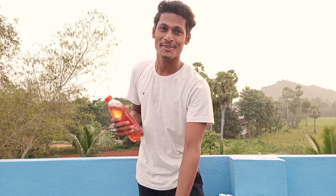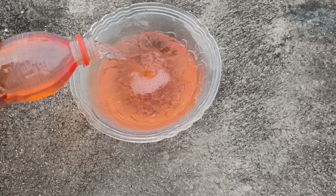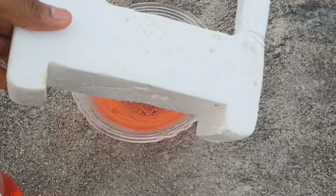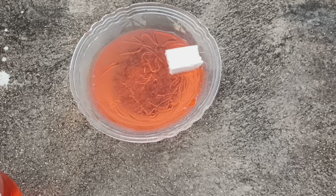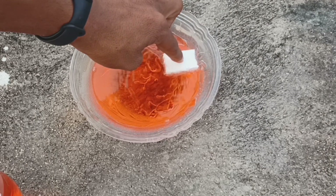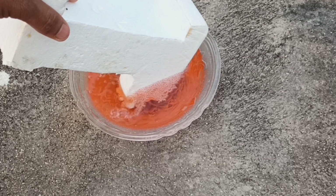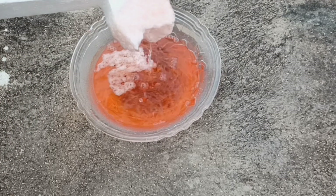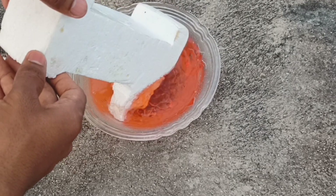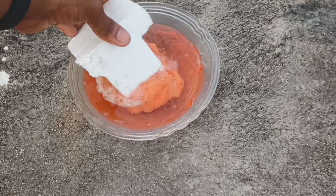Let me take a bowl and pour petrol in it — that's enough. Here is a thermocol. Let's take a small piece and drop it in. You may not be able to see what's happening, let me put in a bigger one. You can see now — see how petrol is eating the thermocol, let it eat all of it.